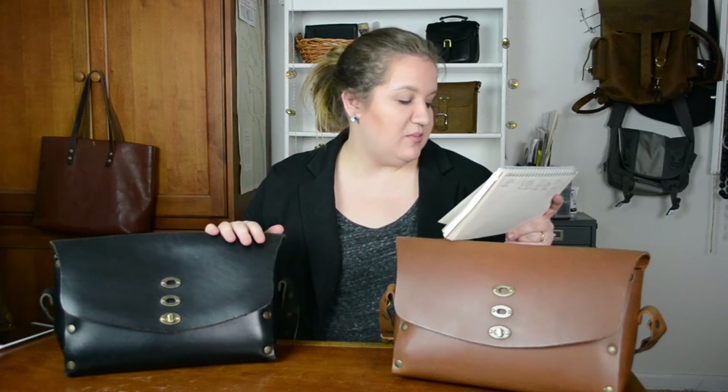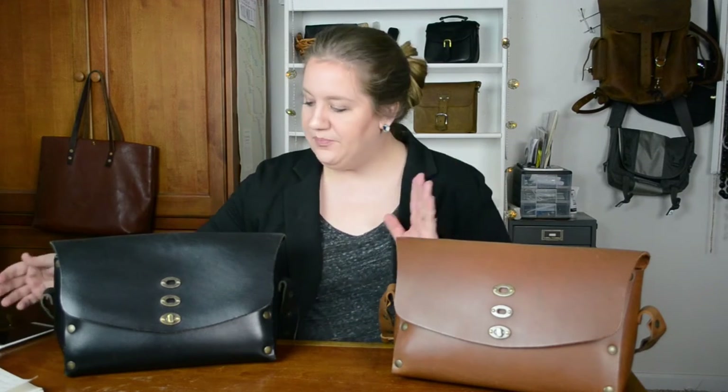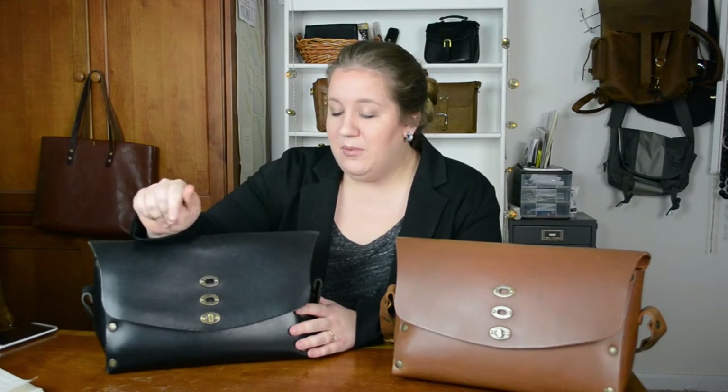Antique brass hardware, a turn lock closure, an adjustable strap, an adjustable closure, and a 41-year warranty — those are the specs I wanted to run through. Now I want to talk about my favorite things. It's vegetable tan full grain leather.